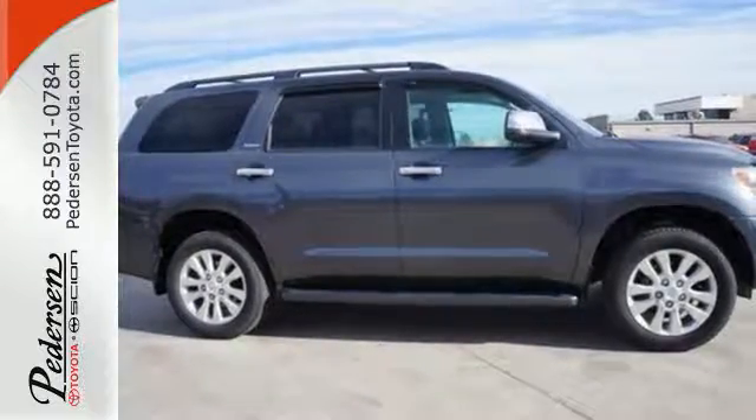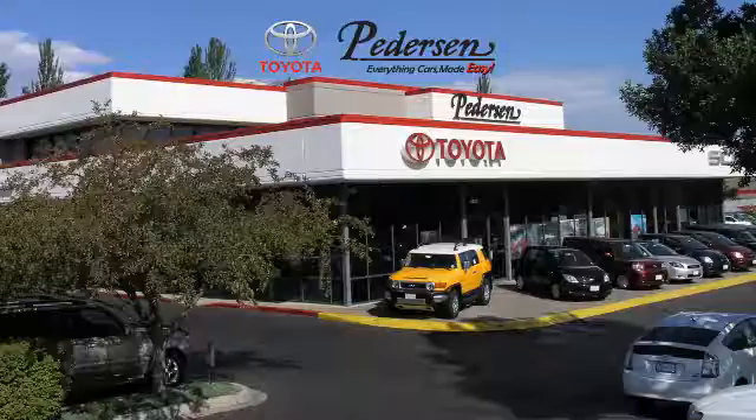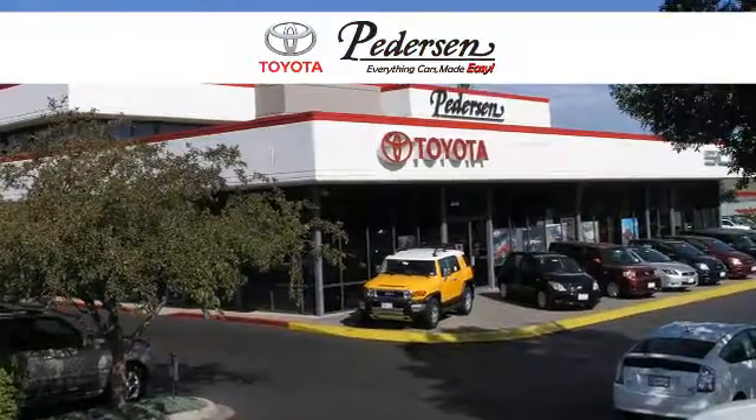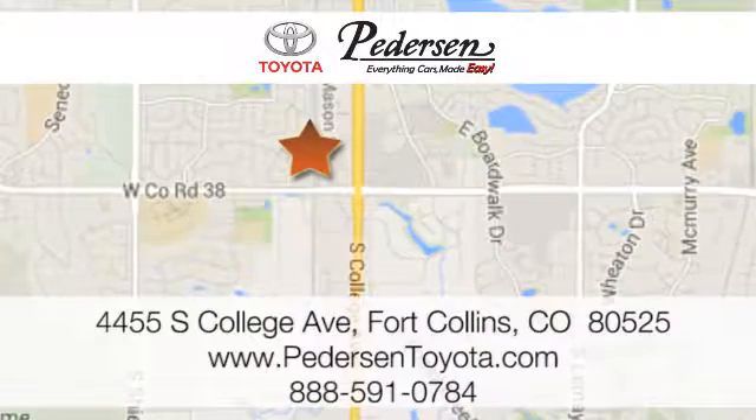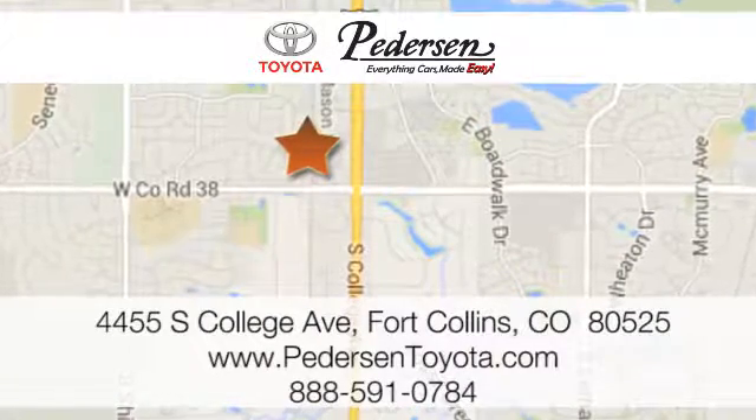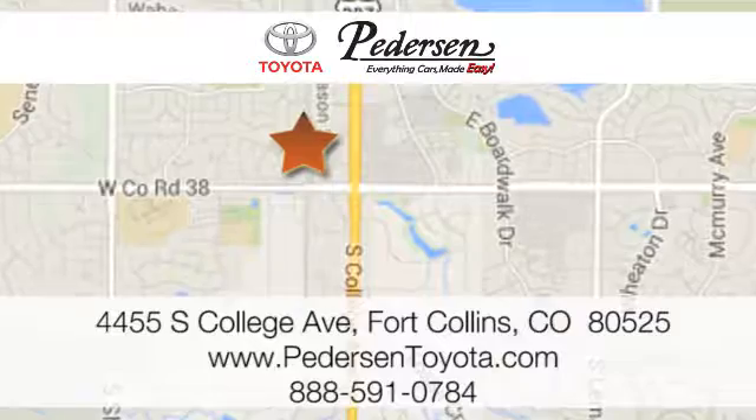Take it for a test drive today. Call, click, or visit us today. We're conveniently located at 4455 South College Avenue in Fort Collins, Colorado, or online anytime at petersontoyota.com.